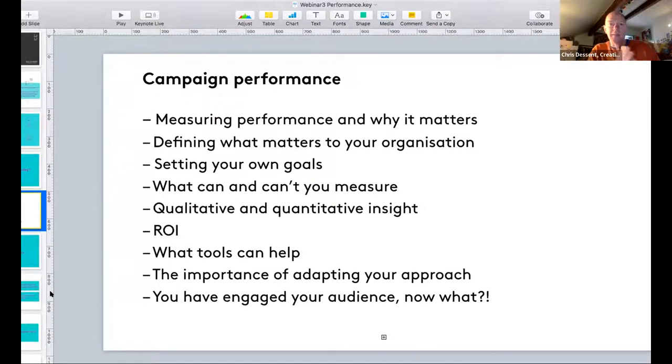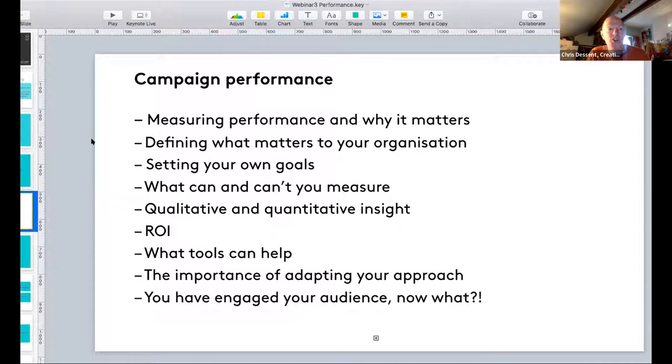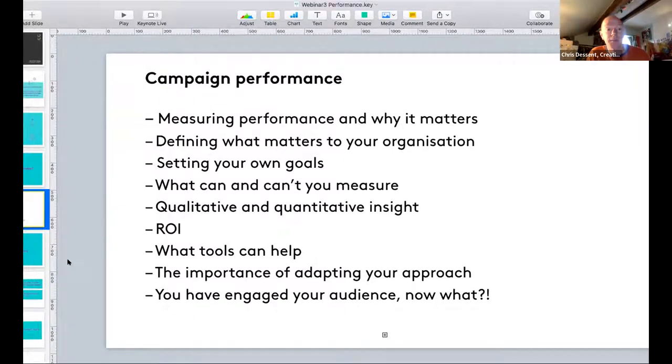Today we are looking at campaign performance: measuring performance and why that matters, how to define what matters for your organisation, setting your own goals, what can and can't be measured, a little bit about return on investment, some advice on tools that can help, how to adapt your approach if something isn't working, and how to keep momentum going once you have an engaged audience.